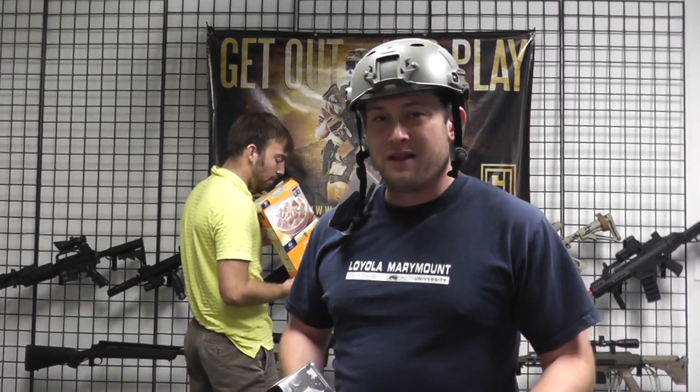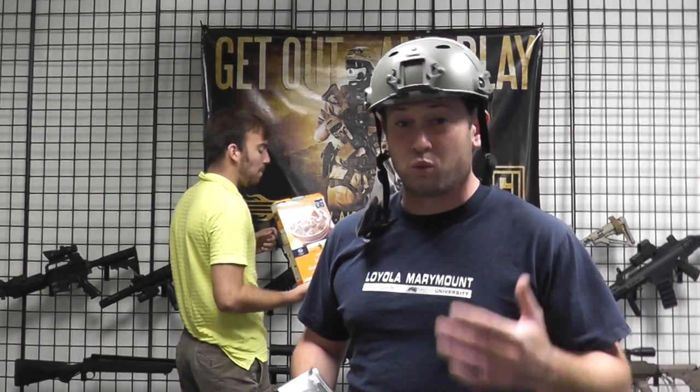Hi, GITV. Bob the Axeman Hildebrand here, letting you know that we are now carrying the Fast Helmets with visors from Lancer Tactical. You can see the visor right here.